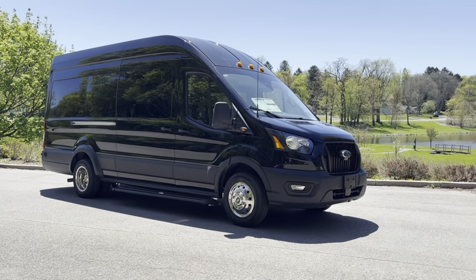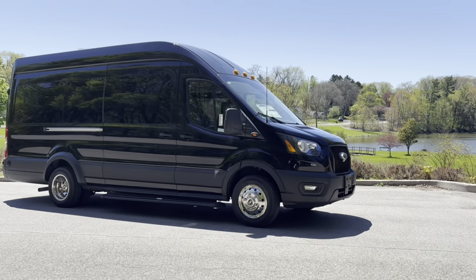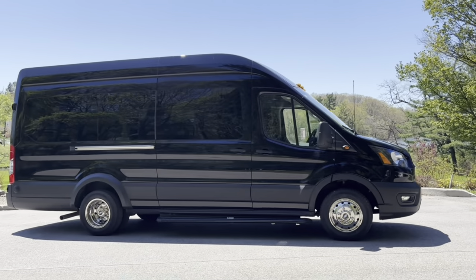Whether it's for business or pleasure, make an executive decision and elevate your travel experience with a 2023 Ford Transit 350 executive shuttle van.